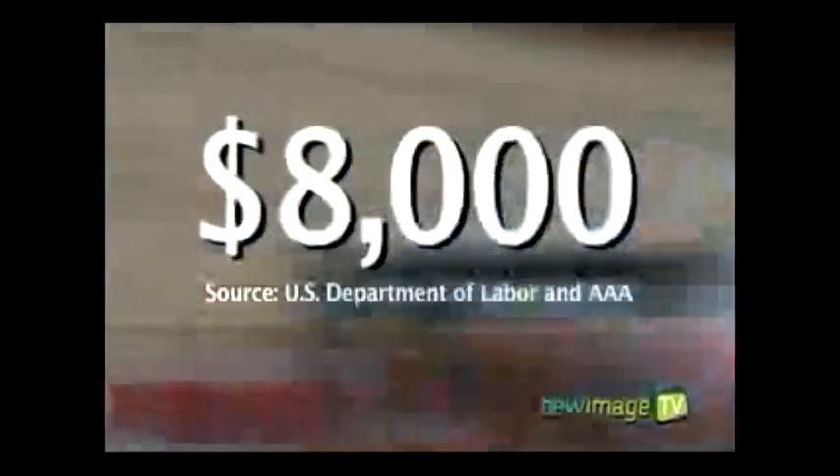It's the second biggest investment you'll make after your home, but the cost of owning a car and keeping it on the road is rising at an alarming rate. In fact, the average cost of keeping your car on the road is over $8,000 a year. So what's a cash-strapped motorist to do?